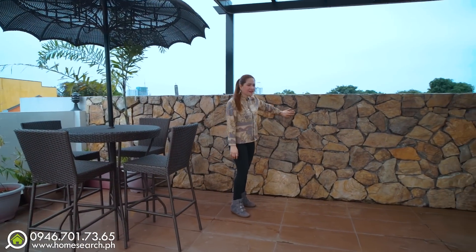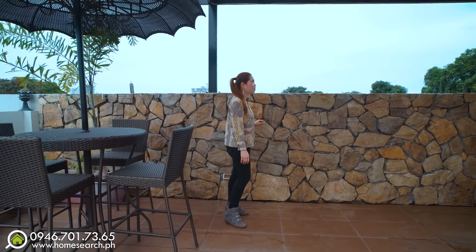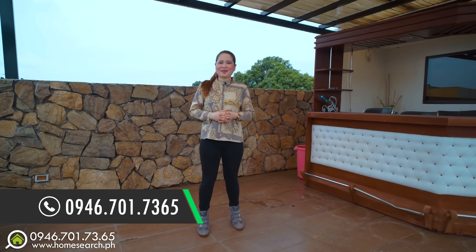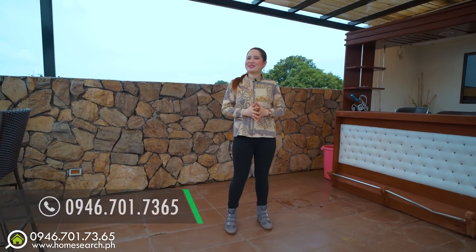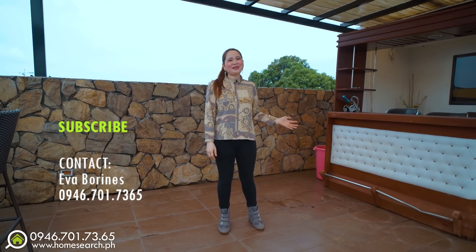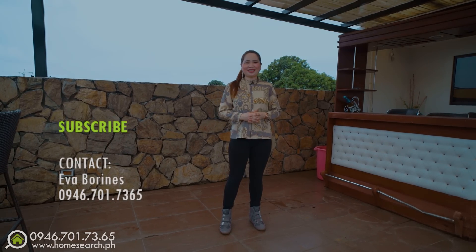The natural stone accents here are beautiful. Home searchers, if you want this house, you can call me — my number is in the description box. Please click the subscribe button, check our latest videos and similar videos. Thank you very much for watching!